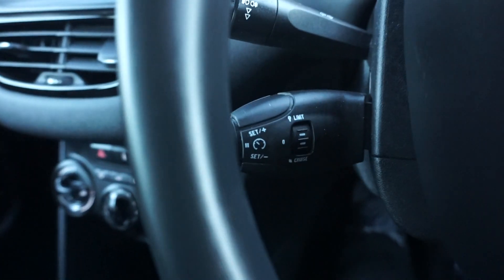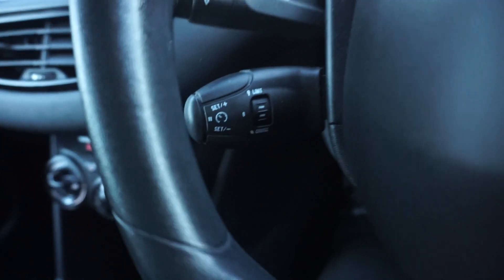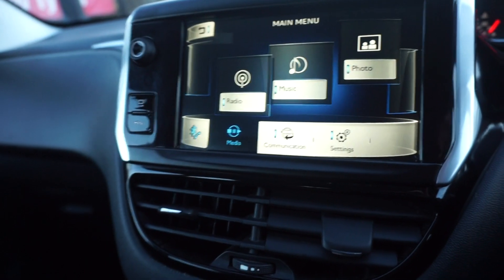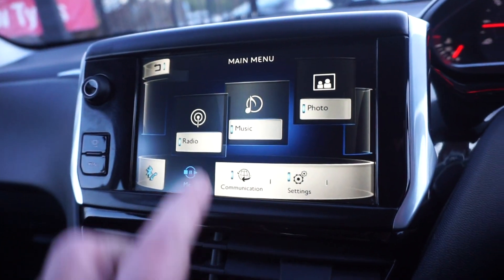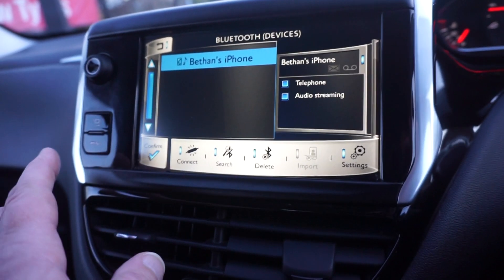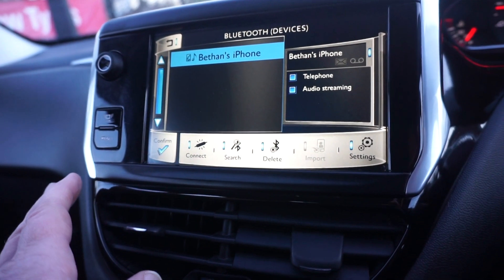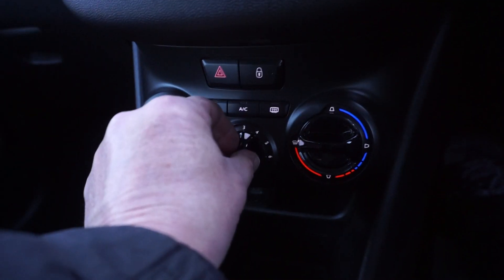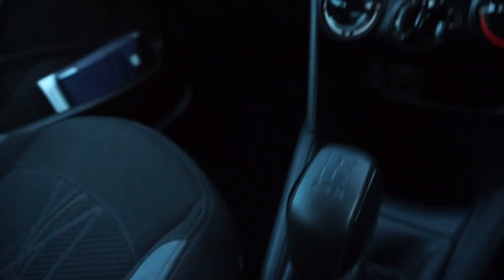We've got cruise control down here, and across there you've got the bigger touch screen with the menu button — so you can go to the radio, music, or touch screen. Bluetooth audio is available there as well. Down here we've got air conditioning and a five-speed manual gearbox.